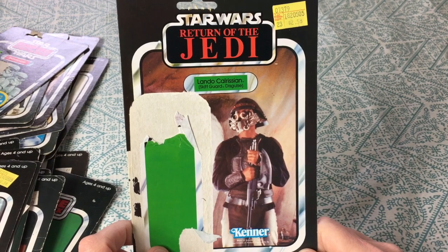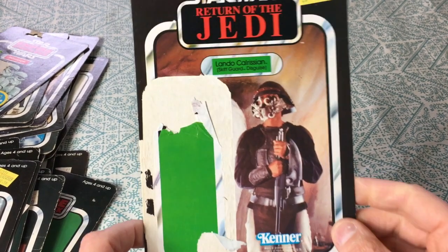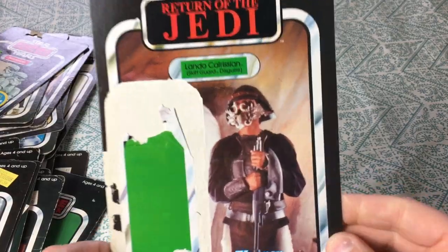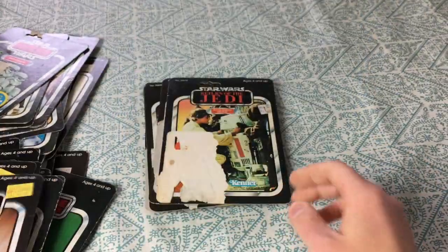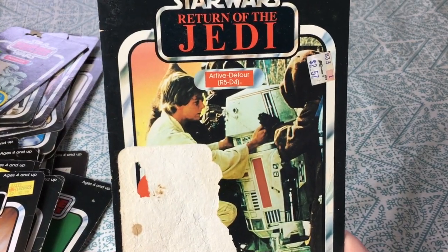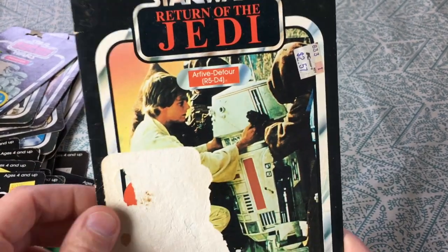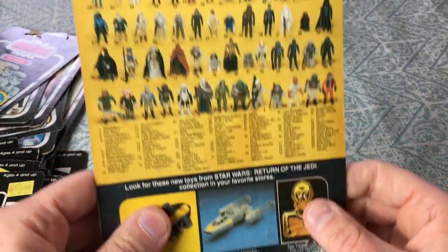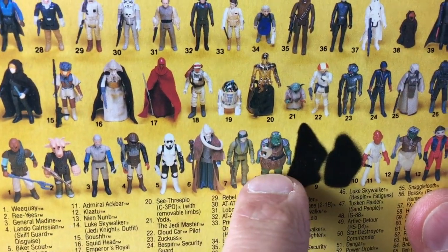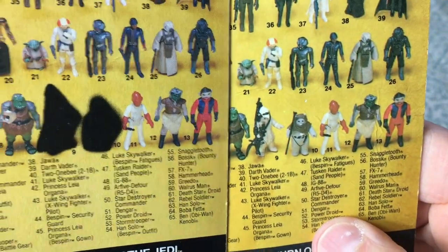Lando Calrissian in his skiff guard outfit — whenever he helped to free Han from the clutches of Jabba the Hutt and the carbonite. Here's an R5-D4 on a Return of the Jedi release. We just like ripped it right through. The Ewoks are shown on this one — you can see a rebel commander, Gamorrean guard, and Ackbar — but the Ewoks are blurred out on the earlier ones, and then on this later one that's what they look like after they removed the blackout.